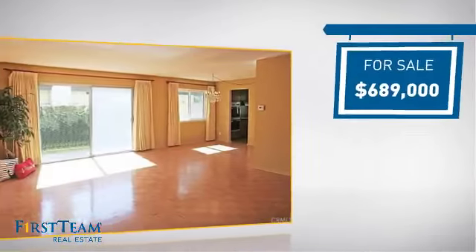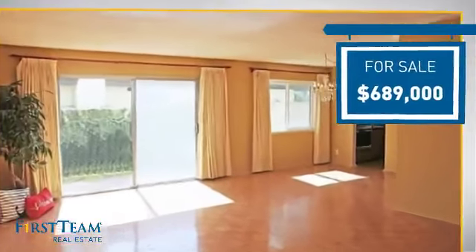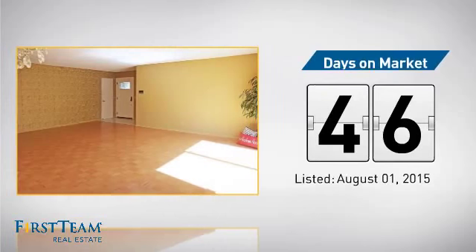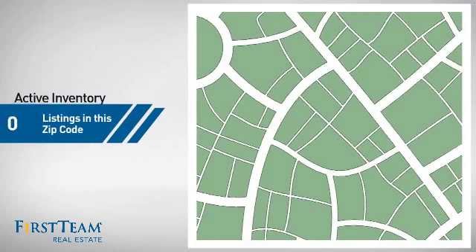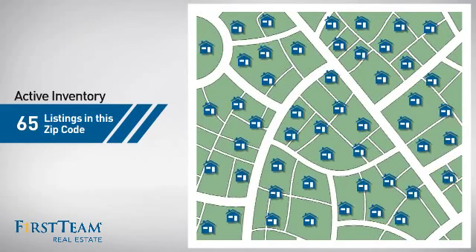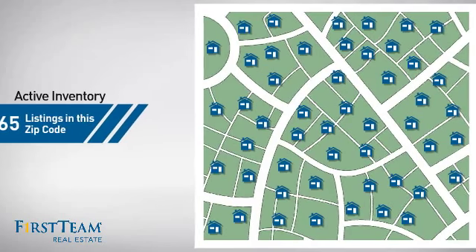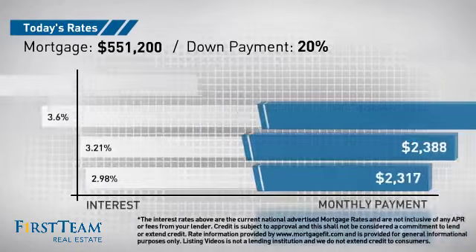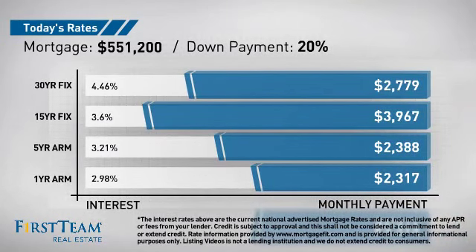Currently listed at just under $700,000, it's been on the market since August. Wondering how it stacks up against the competition? There are now 65 homes on the market within this zip code. If you're thinking about getting a mortgage for this property, you could be looking at these options with regards to current interest rates and monthly payments.